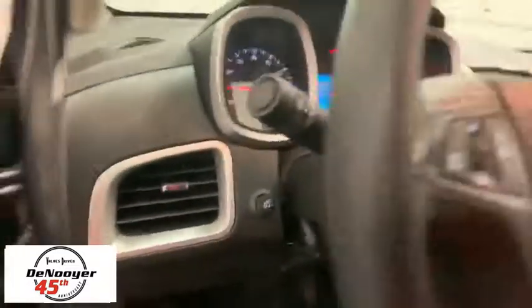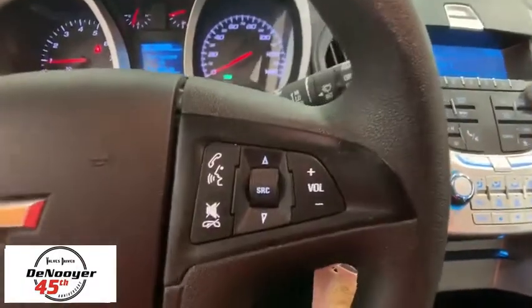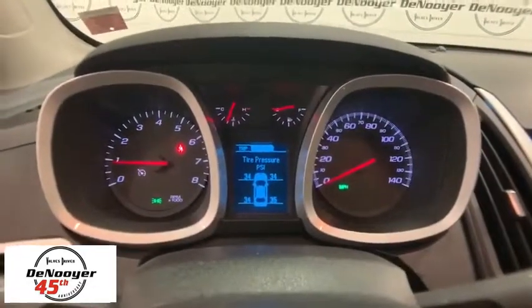Power windows, compass, security system, trip computer, rear window defroster, panic alarm, remote keyless entry, tachometer, brake assist, Sirius satellite radio, front bucket seats.